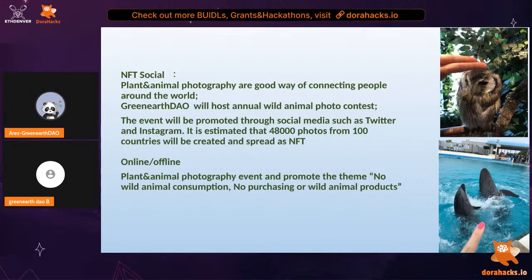On the platform, another important concept is that through NFTs, creating NFTs for photos helps photographers who love plants and animals around the world to connect with each other. As a DAO, we also host an annual wild animal photo contest. We estimate that each year there will be 48,000 photos from over 100 countries participating. Those photos will be created and spread as NFTs, promoted through social media such as Twitter and Instagram. More importantly, we hope to promote the theme: no wild animal consumption, no purchase of animal products.